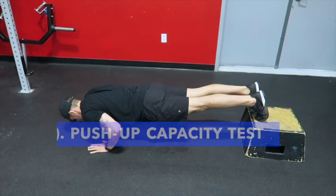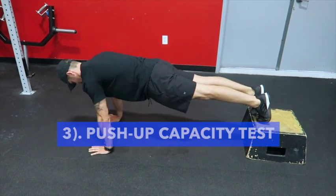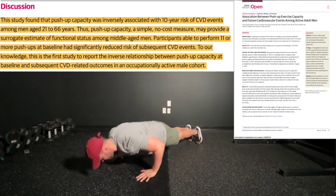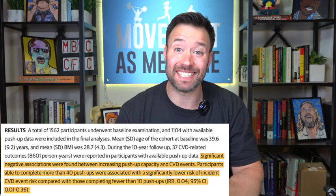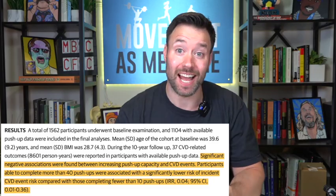A push-up capacity test is a simple practical measure for strength, cardiovascular risk, and functional ability. We know from the research that push-up capacity is inversely associated with 10-year cardiovascular risk in men aged 21 to 66 years old. Men able to do as little as 11 push-ups had significantly reduced risk of cardiovascular disease compared to men who were only able to do 10 or less. And men able to do 40 or more push-ups had a 96% reduced risk of cardiovascular disease compared to men who could only do 10 or less.